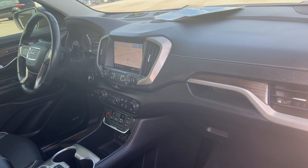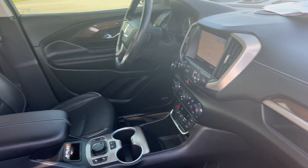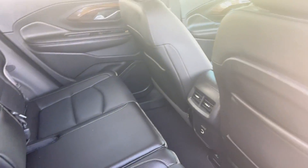Remote start, electronic climate control, heated seats, traction control, USB for your phone. Powered moonroof. Let's look at the rear seat.